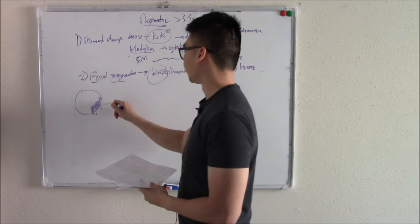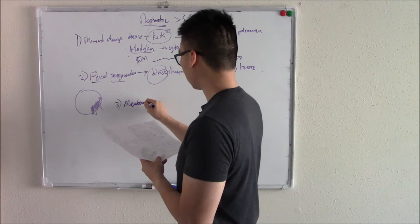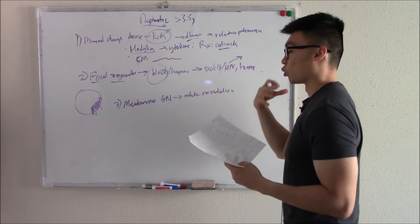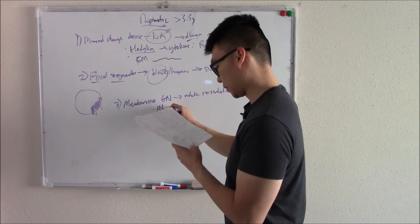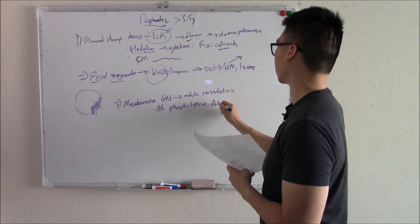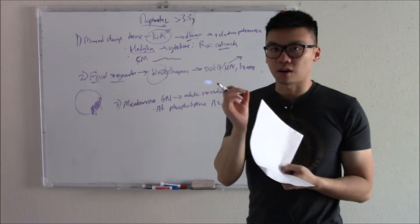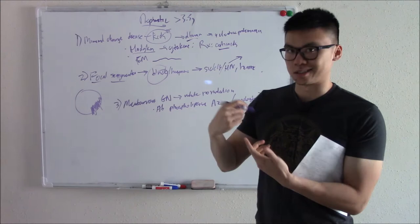The third type is membranous glomerulonephritis. This is more common in the white population. A rare cause is antibodies against phospholipase A2 receptors on your podocytes, which destroys the barrier and causes protein loss. More common causes involve cells releasing too many cytokines and immune complexes depositing in and destroying your kidneys — things like infections, hepatitis B and C, cancer, lupus, and NSAID use.